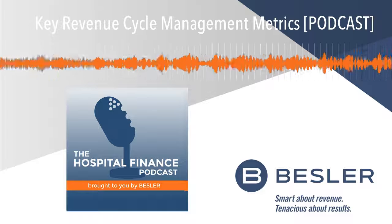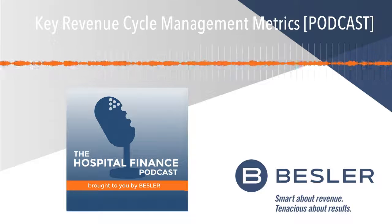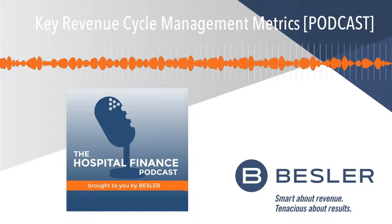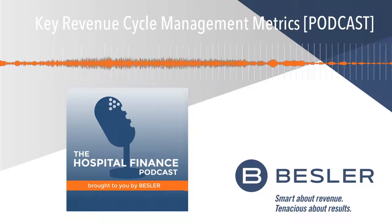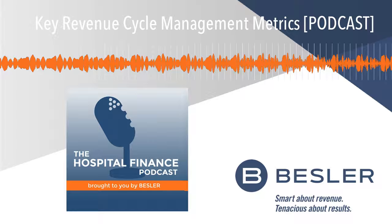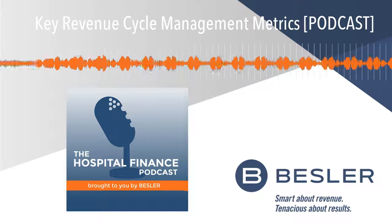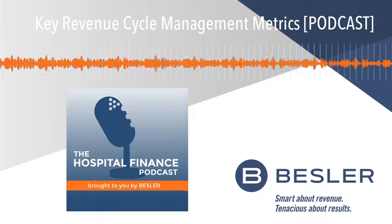Hi, this is Mike Passanante and welcome back to the award-winning Hospital Finance Podcast. Understanding how well your hospital's revenue cycle is doing begins with being able to measure its performance. To explain a few of the key revenue cycle management metrics you can monitor, I'm joined by Olga Barone-Allen, Senior Manager of Onboarding and Reporting here at Bessler. Olga, welcome back to the show.